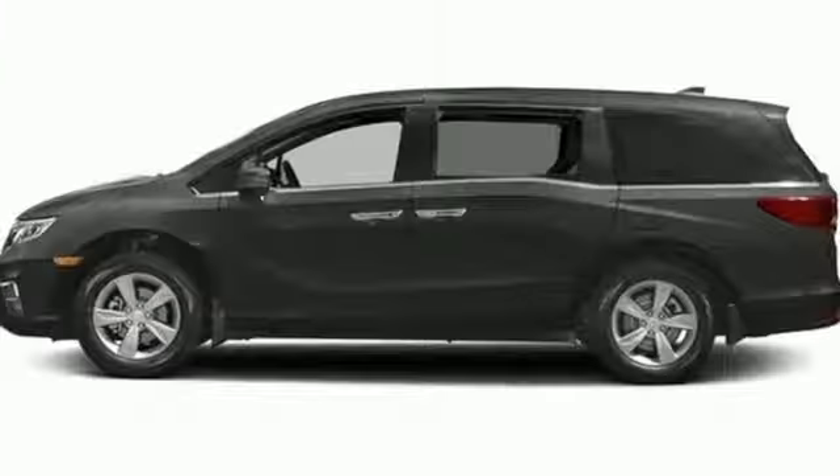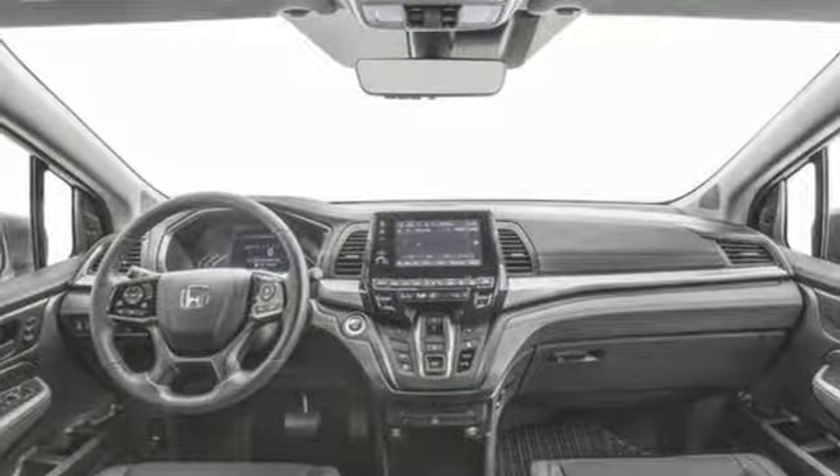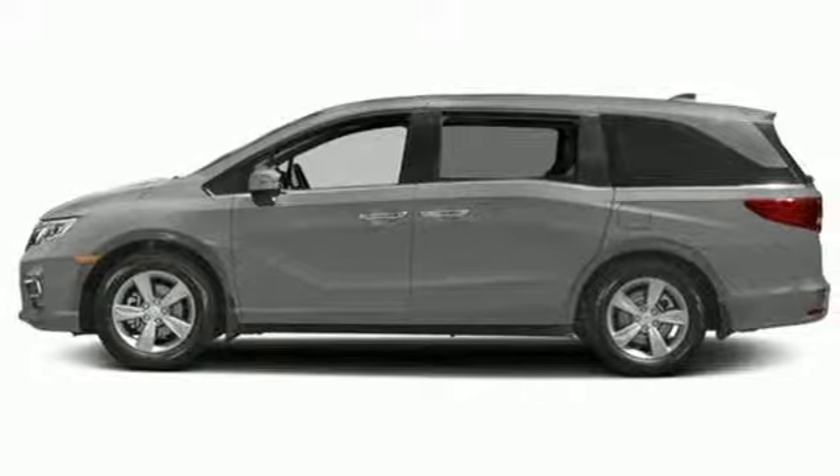Bluetooth and a USB audio interface keep you entertained, and climate control keeps everyone comfortable. Latch anchors in all second and third row seats and multiple airbags provide security for the whole family. And every row of seats gets cupholders to keep things tidy.